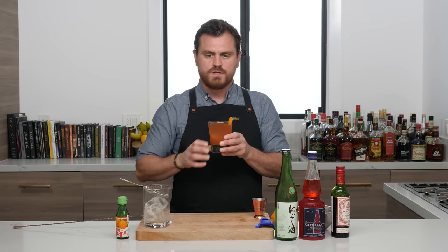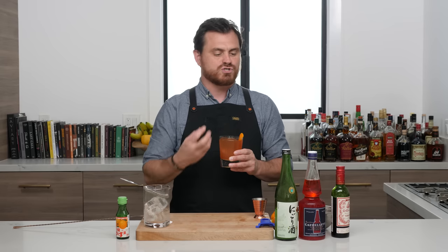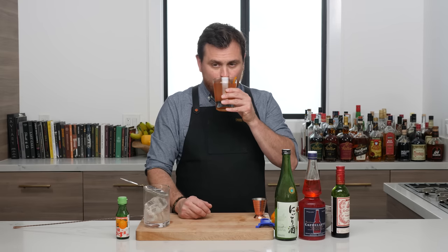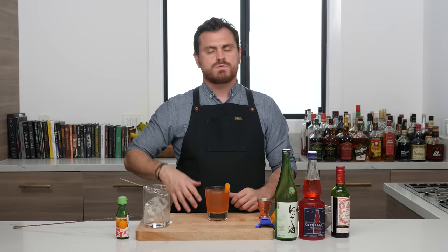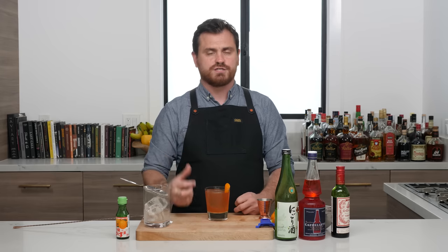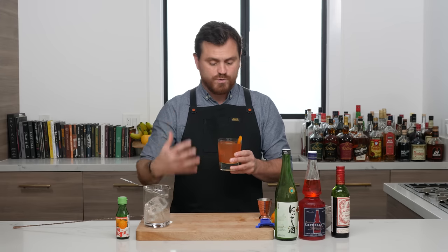Oh, that's really nice. Sake has an interesting flavor — the only word I can think of to describe it is 'musty,' like a musty sort of smell and taste. It sounds like mold, but it's actually pleasant. Then you've got the Capoletti filling in that sweet and bitter aperitivo role. Capoletti is bitter, but it's not super bitter like Campari — it's not as astringent, a little smoother. And you're getting a lot of the Dolan sweet vermouth notes, which is one of my favorite sweet vermouths.